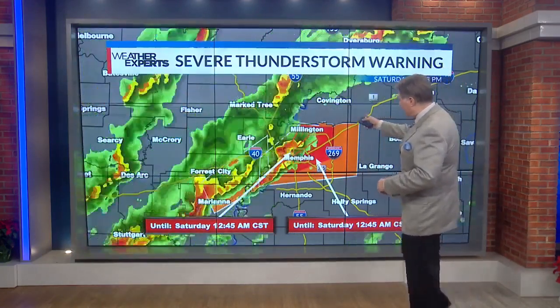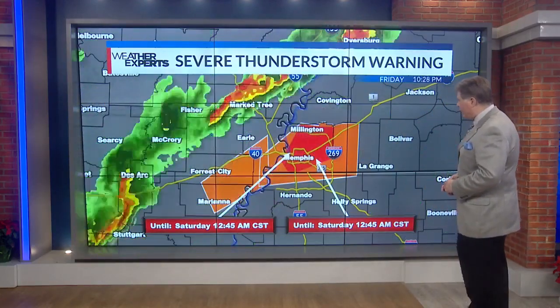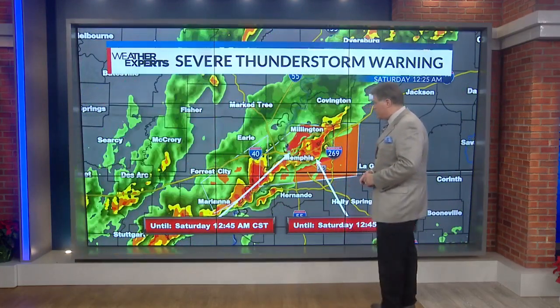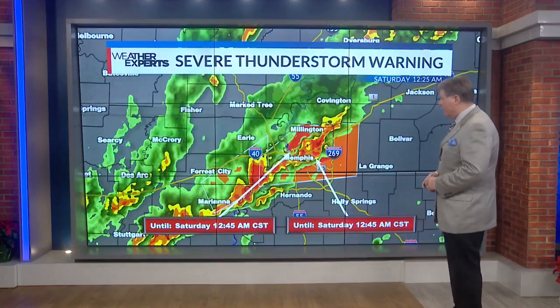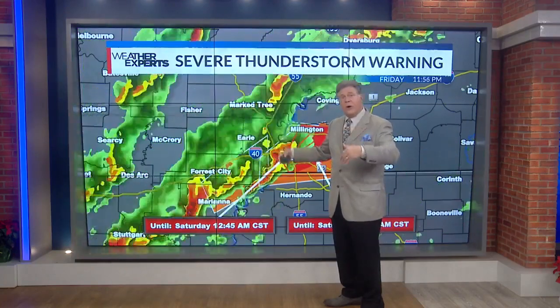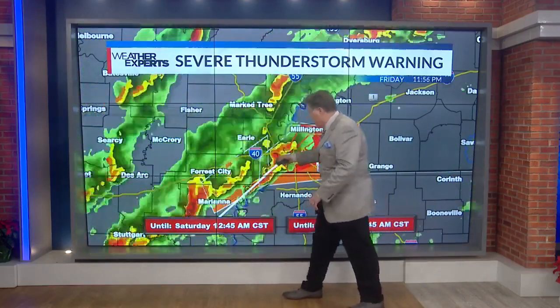The tornado warning has been confined to Shelby County, although there's a severe thunderstorm warning for Shelby County, DeSoto, Marshall and Fayette County until 12:30. There's a second severe thunderstorm warning to the west of us in southern Crittenden County, eastern parts of St. Francis County, and northeastern parts of Lee County. This is exactly where the severe thunderstorm warning was a few moments ago, and this is now where the storm has moved. There's another big, bad storm right behind the one right on top of us.